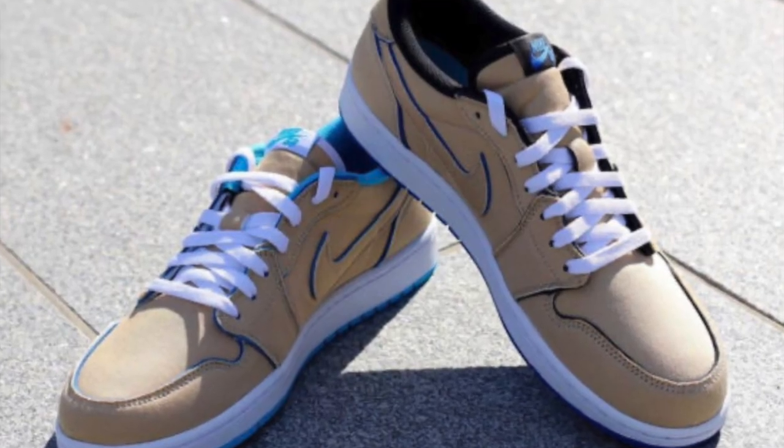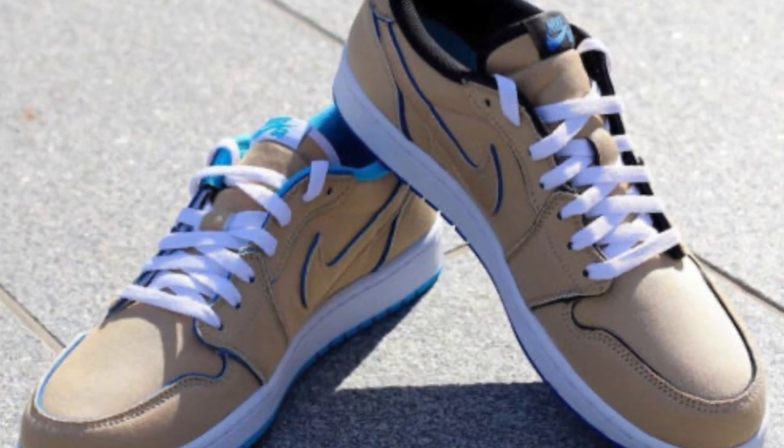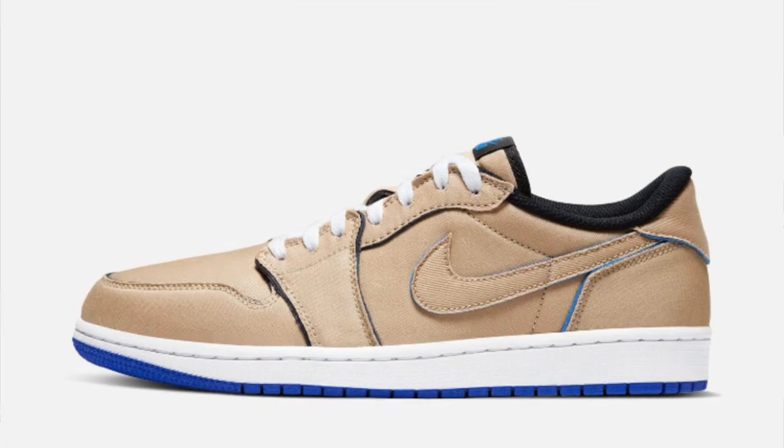today we'll be talking about the new upcoming Nike SB Air Jordan 1 Lows. They're dropping December 9th, which is a Monday, so stay tuned for that. With a price tag of $120,